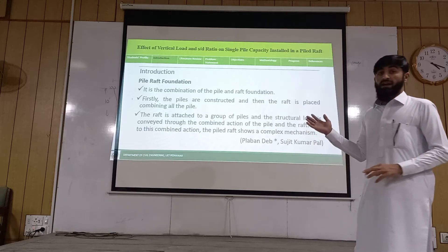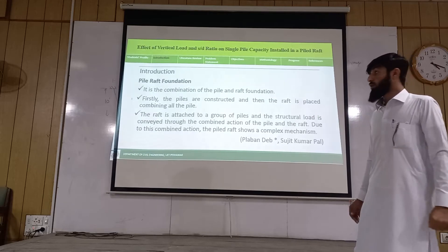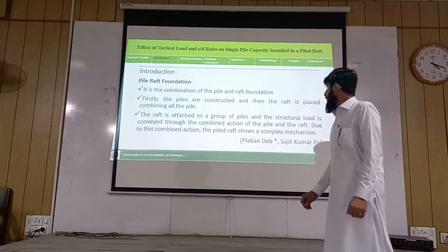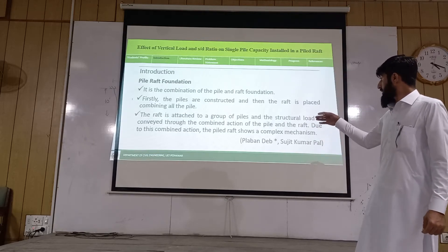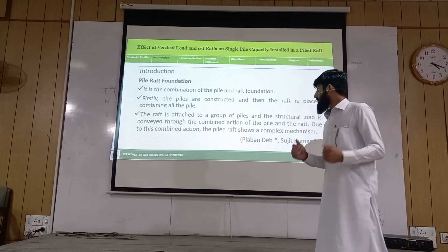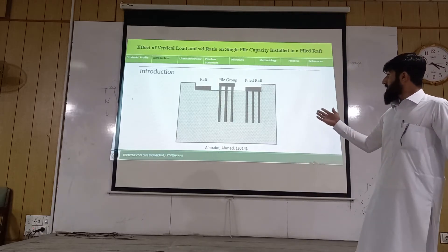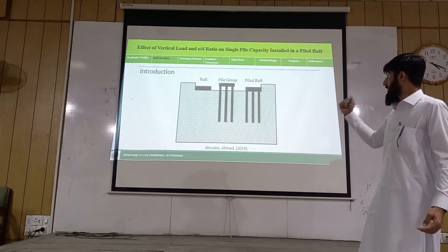Firstly, piles are constructed. After that, the raft is placed over the whole piles. The raft is attached to the group of piles, and the structural load is conveyed through the combined action of the piles and the raft. Due to this combined action, the piled raft shows a complex mechanism. Diagrammatically, you can see the raft foundation, pile foundation, and the piled raft foundation.